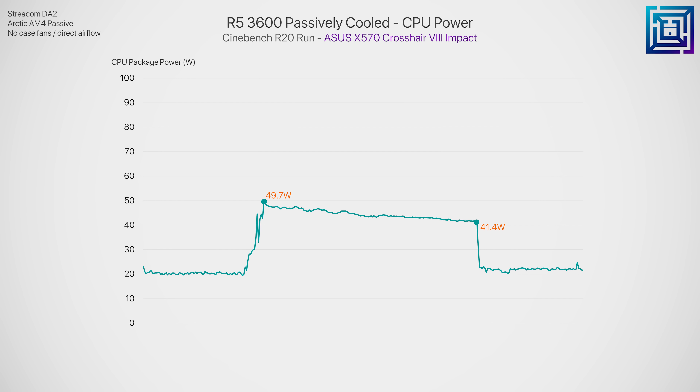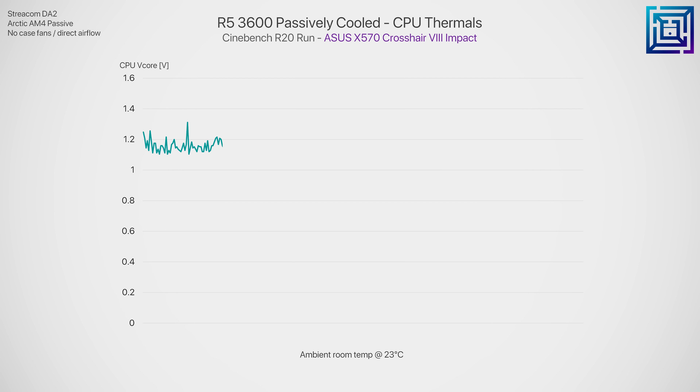Looking at CPU package power as recorded from HWiNFO, we see it drop from around 50 watts to just 41 watts, and it is still declining though it seems to be leveling off gradually. If we ran a longer benchmark — say a 15-minute Blender render — we'd probably see the drop close to 30 watts, or maybe the system would even crash. For the safety of the CPU we're going to avoid running it that hot for so long. CPU voltage drops from 1.05 volts to around 0.95 volts, and again we do see it start to level off.